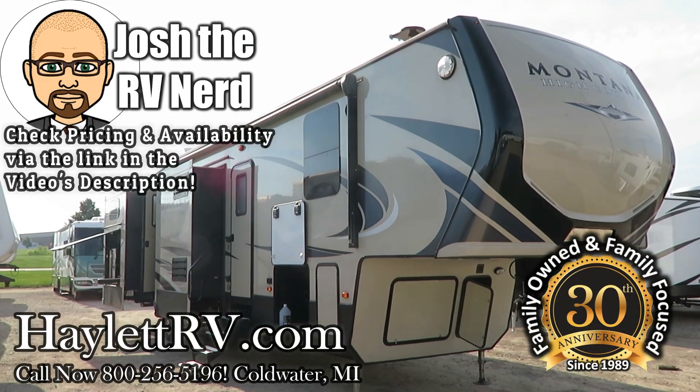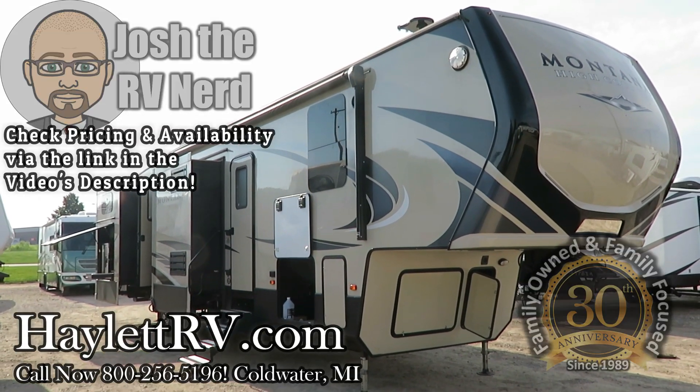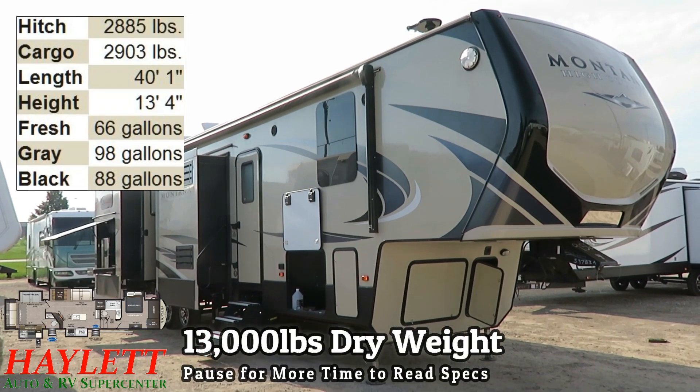13,000 pounds pretty much on the nose. This is a Montana 362 back here at Haylett RV of Coldwater, Michigan.